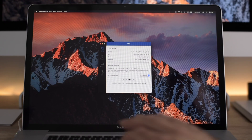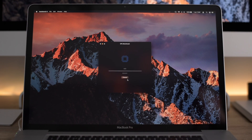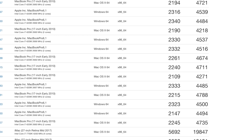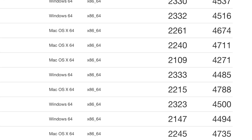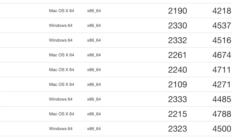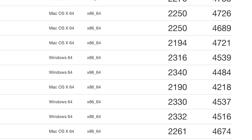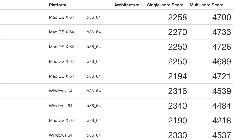Next up is Geekbench. With Sierra I was getting a single-core score of around 2200 and a multi-core score of around 4700. I had a slight drop in scores with High Sierra, but after a few more test repetitions it had recovered back to the 2200 and 4700 mark. You can also see some of my Boot Camp Windows scores — interestingly, Windows regularly scores around 100 higher on single core but around 150 less on multi-core.